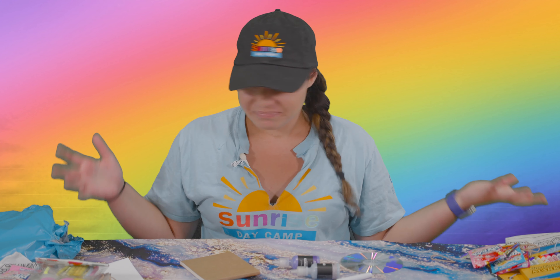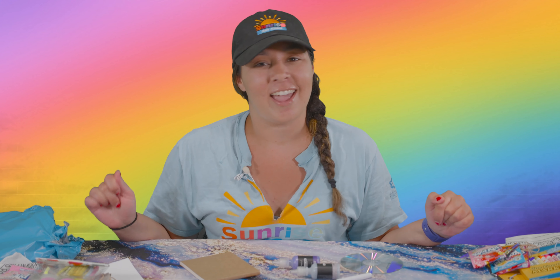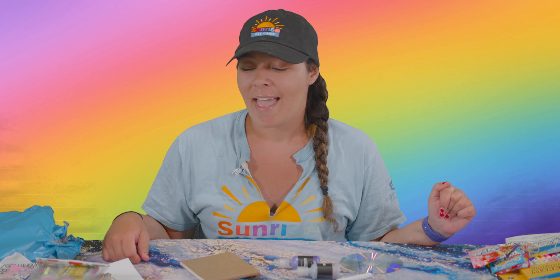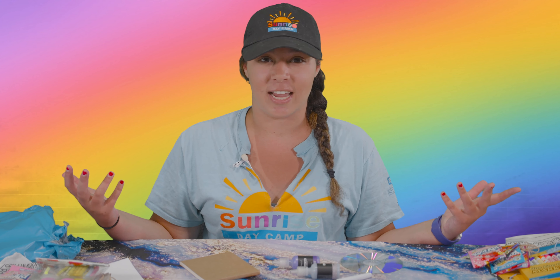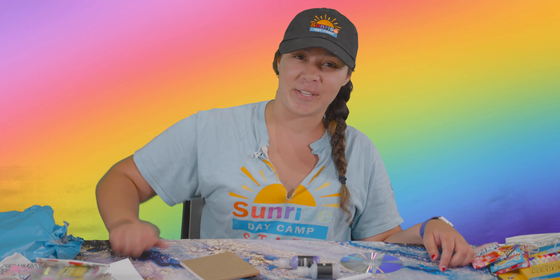Guys, this is your week one — super exciting. Happy Rainbow Week! I can't wait to see everyone's pictures. Please post on Blooms and get excited about more weeks to come because we are so excited. Virtual Camp 2020 — love you guys. Have a great day, I'll talk to you later.